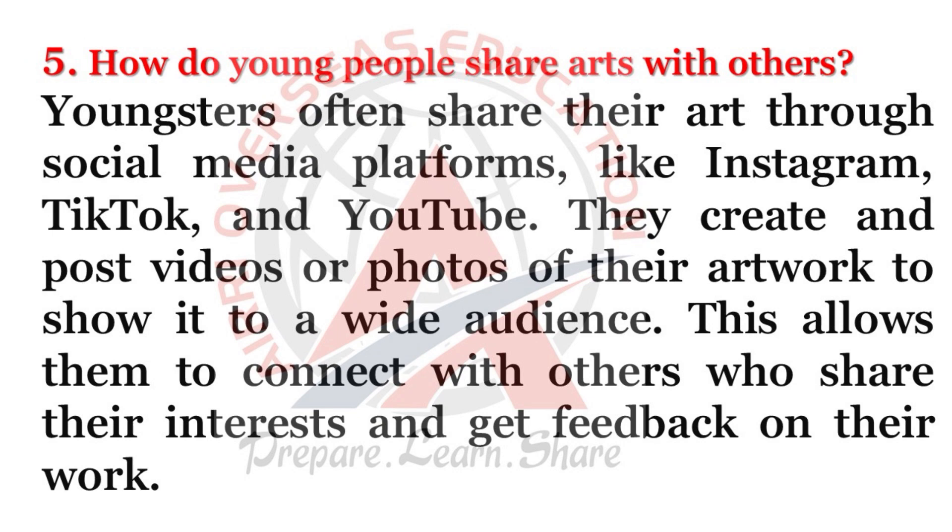How do young people share art with others? Youngsters often share their art through social media platforms like Instagram, TikTok, and YouTube. They create and post videos or photos of their artwork to show it to a wide audience. This allows them to connect with others who share their interests and get feedback on their work.